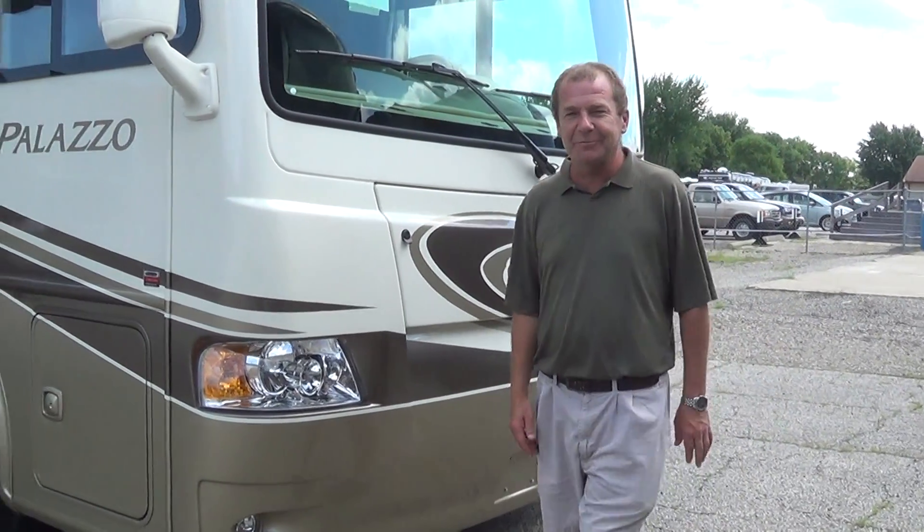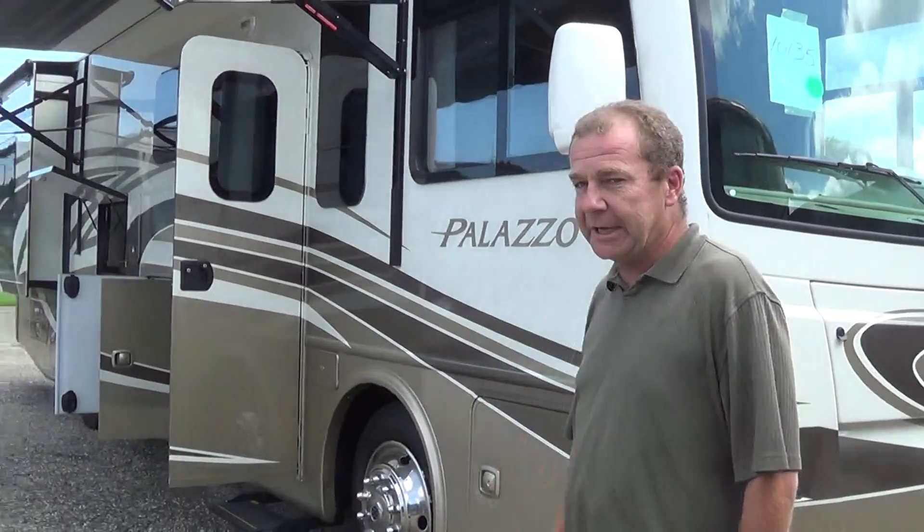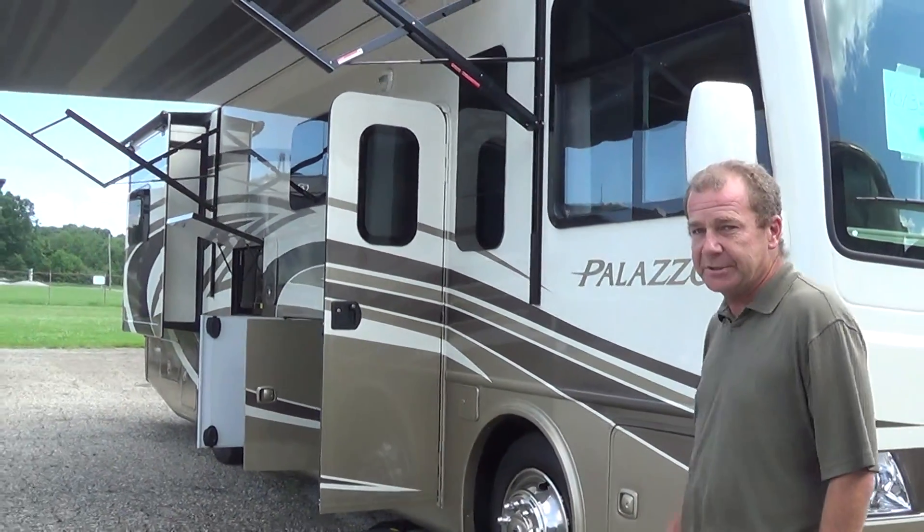Good morning, good afternoon and good evening from Total Value RV in Elkhart, Indiana. I wanted to show you one of our motorhomes that we got in. It's a Palazzo 33.2.